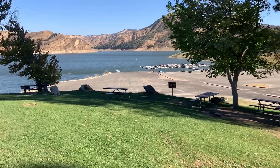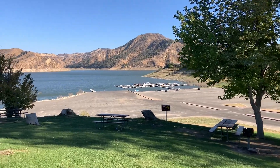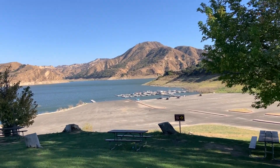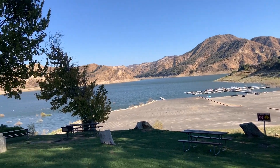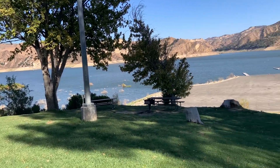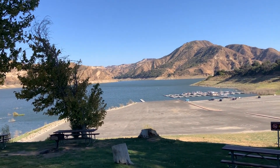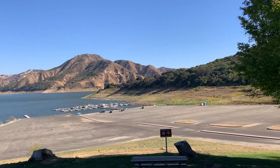I was realizing this past September — look at that, little boat slips and stuff, so pretty out here. I was realizing that this past September is three years that I've been on the road in my camper. I started out in Pennsylvania in September of 2016, and I'm here at Lake Piru in October of 2019.